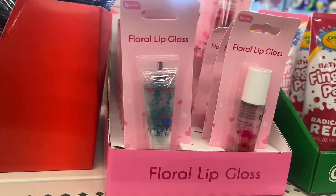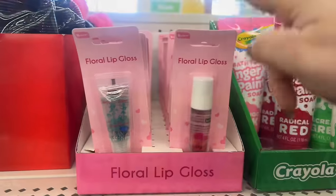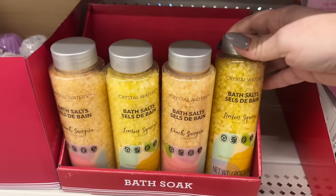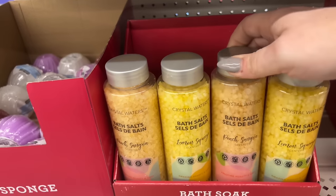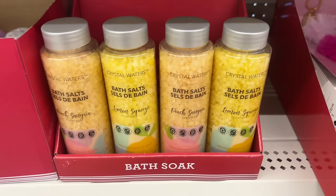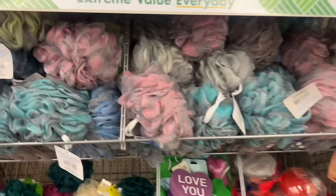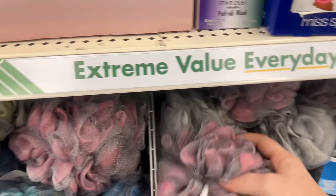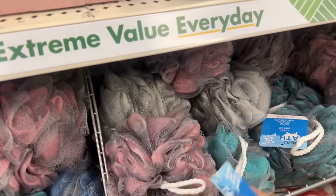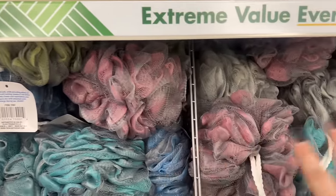I'm just seeing vanilla and coconut here — that's definitely new as well. These Crystal Water Blast bath salts look new — lemon squeeze, peach sangria. That sounds like a really good wine! Those are new as well. I love when they restock these; these are such good quality, mine is wonderful. They work really well and hold together really well — totally worth a dollar twenty-five.